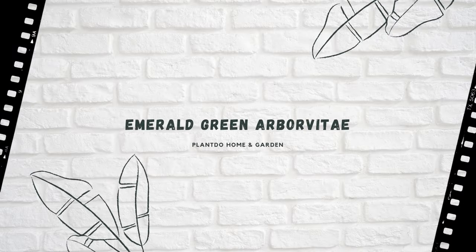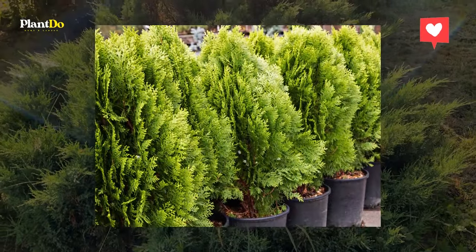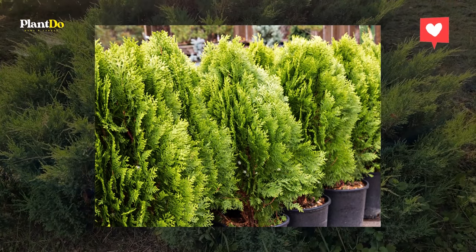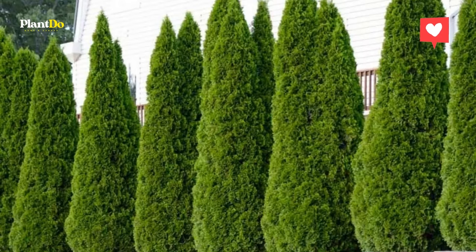Number 6: Emerald Green Arborvitae. If your yard is on the smaller side in zones 2-8, make a privacy screen with these glossy greens. They work best in compact spaces since they grow up, not out, reaching a max of 15 feet tall. Be sure to plant the trees at least 3 feet apart and in full sun or partial shade. Start by watering twice weekly before scaling back to once a week at around the 3-month mark.